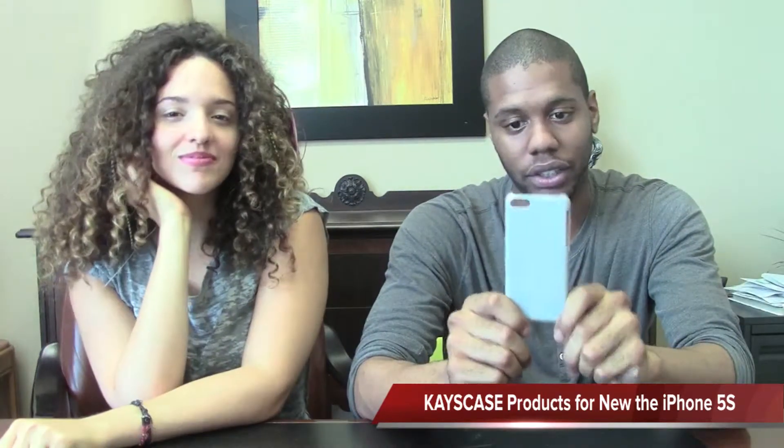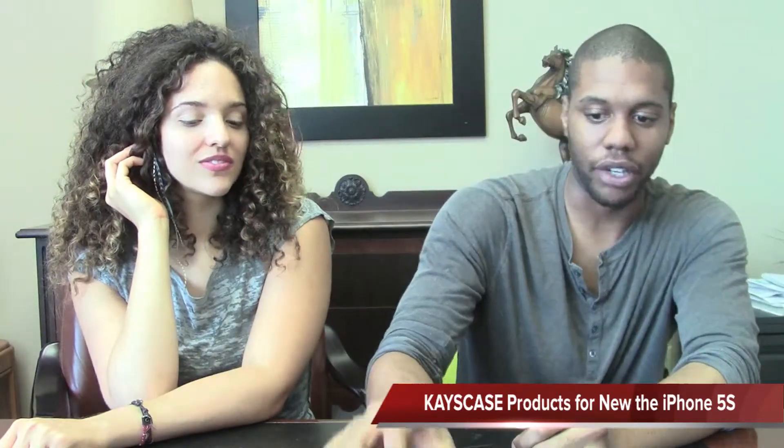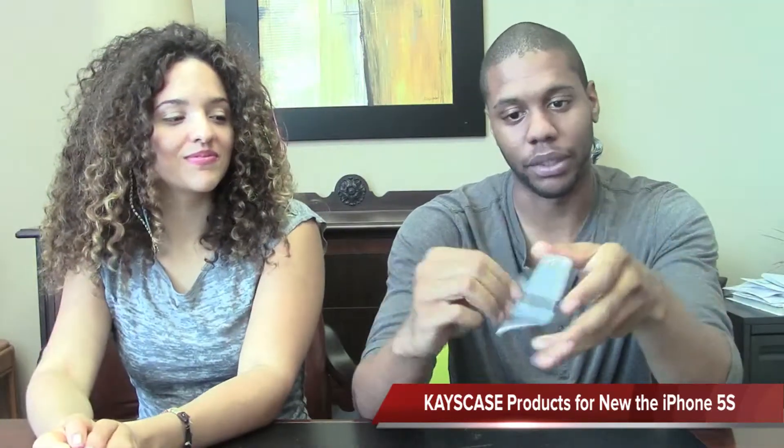So even though the iPhone 5S and the unnamed budget phone are possibly going to be delayed, we still have cases that we've made for them. For the budget phone, we've already come out with our classic hard shell slim case. It's really scratch protectant, and it has edge corners so that you can barely even tell that it's on your phone. And we have a brand new design that we came up with specifically to push things forward with our company.